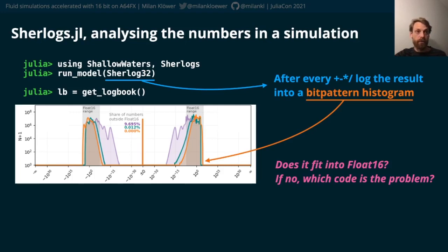But the orange version of the code — where we've changed some of the ordering of the operations — actually does fit into float16.